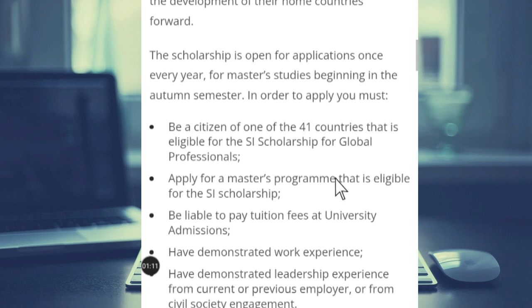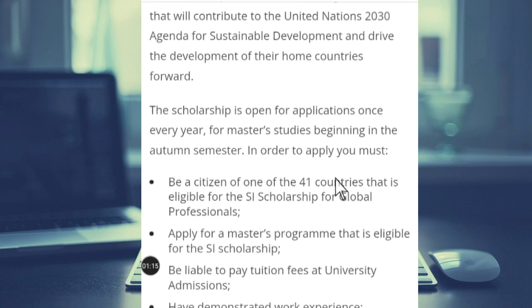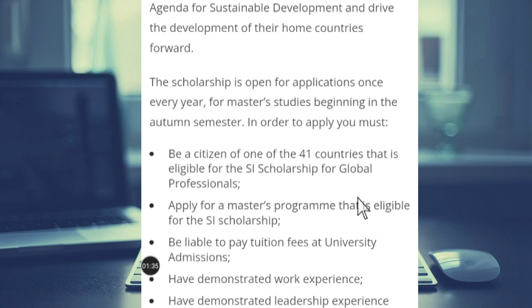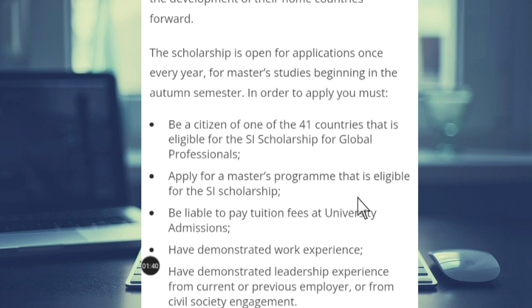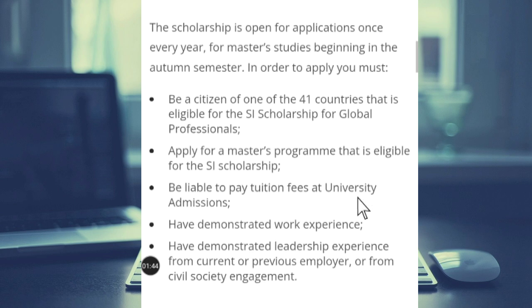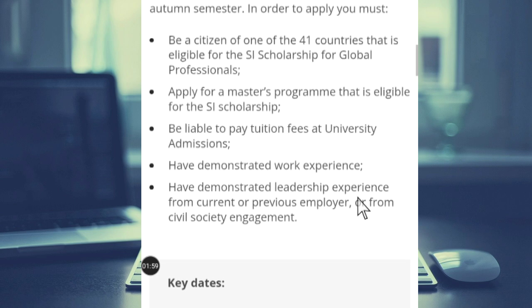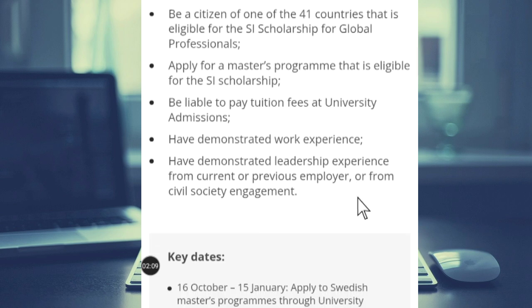The scholarship is open for applicants once every year for master's studies beginning in the autumn semester. In order to apply, these are the criteria: you must be a citizen of one of the 41 eligible countries for the SI Scholarship for Global Professionals. You must apply for a master's program that is eligible for the SI Scholarship. You must be liable to pay tuition fees at university admission. You must also have demonstrated work experience and demonstrated leadership skills from a previous employer.